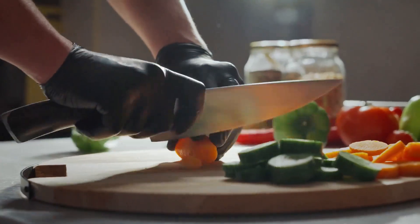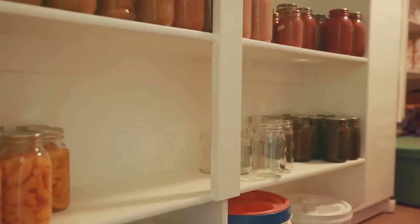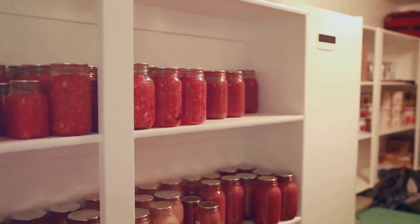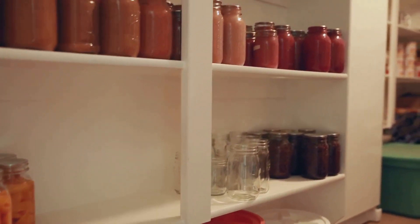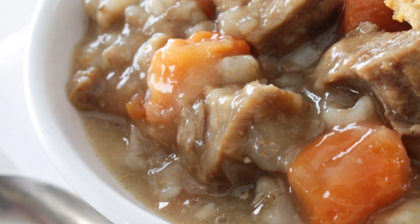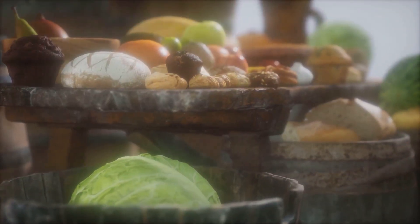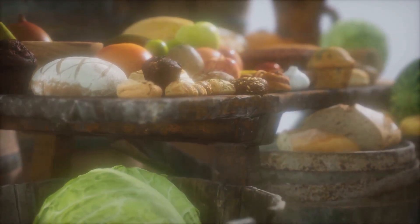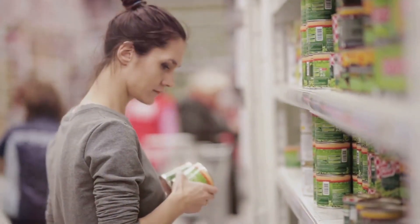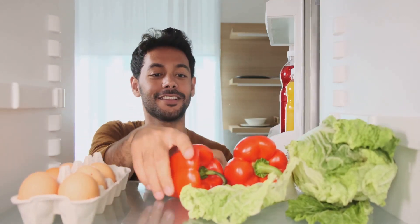Hey there food fans, today we're not just whipping up a tasty meal — we're talking survival chow. We're diving deep into the pantry of preparedness with the top 10 long-term foods for SHTF scenarios. We're talking about real food, the kind that sticks to your ribs and keeps you going when the going gets tough. We'll break down why these foods are the ultimate survival sidekicks, how to store them so they stay fresher than a daisy in springtime, and just how long you can expect them to last.